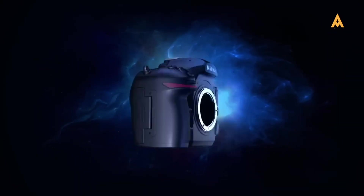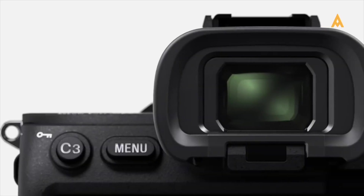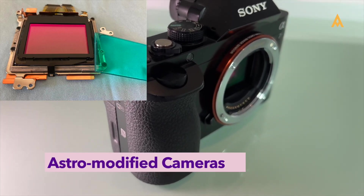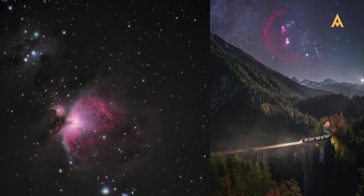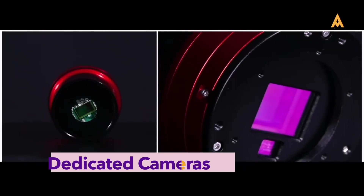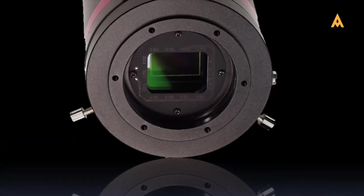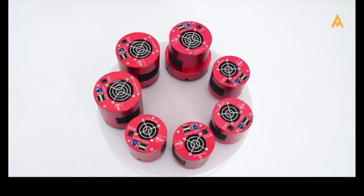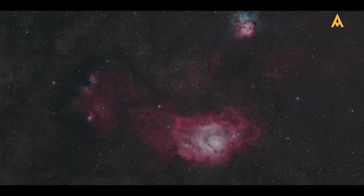Full-frame sensors excel in low-light conditions, but even entry-level models can produce impressive results. If you're serious about deep sky photography, consider an astro-modified camera — these cameras have had their infrared filters removed or replaced, allowing them to capture wavelengths of light that standard cameras typically filter out. This modification can significantly enhance your ability to capture nebulous beauty. Dedicated astro cameras are another excellent option, specifically designed for astrophotography, often featuring cooling systems to reduce noise during long exposures, and working best with telescopes.